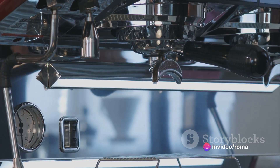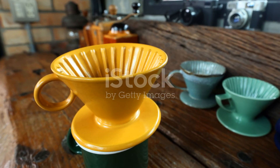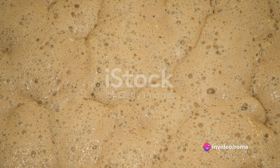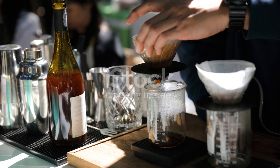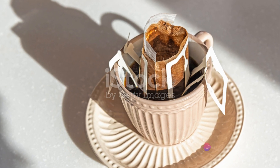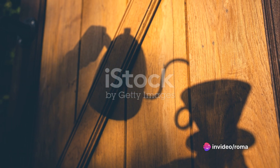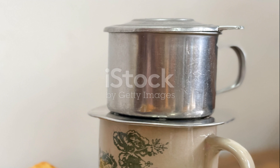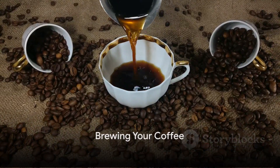Lastly, the pour over method — a favorite among coffee connoisseurs. It involves pouring hot water over coffee grounds in a filter; the water slowly drips through the grounds and into a carafe or cup, allowing for precise control over the brewing process and resulting in a clean, nuanced flavor. If you're a beginner, I'd recommend starting with the drip coffee maker or the French press — they're user-friendly and still yield a delicious cup. Don't be afraid to experiment until you find the method that suits your taste.